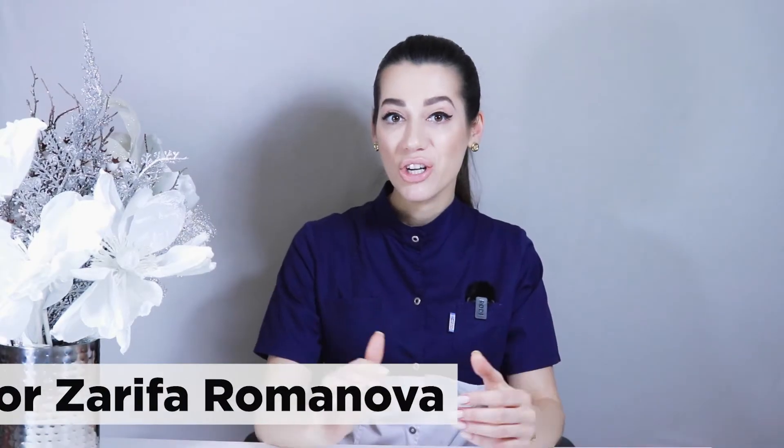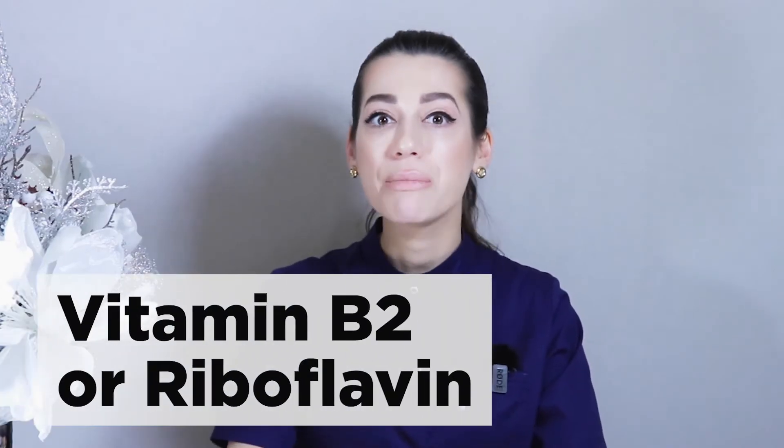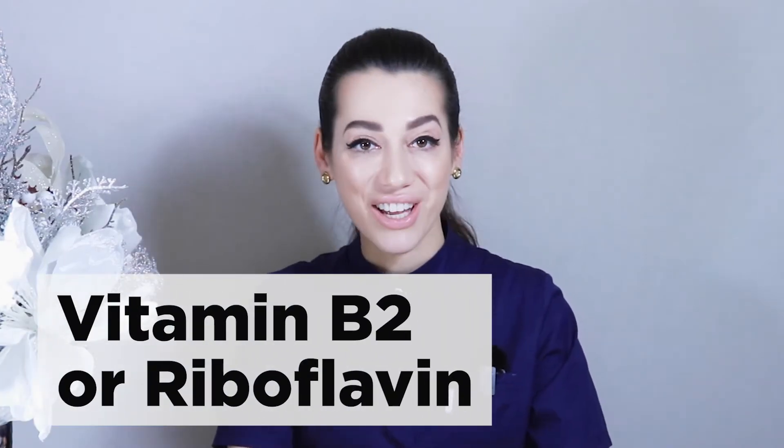Hello everyone! My name is Dr. Zarif Aromanova and today we will continue to discuss B vitamins, in particular vitamin B2 or riboflavin.